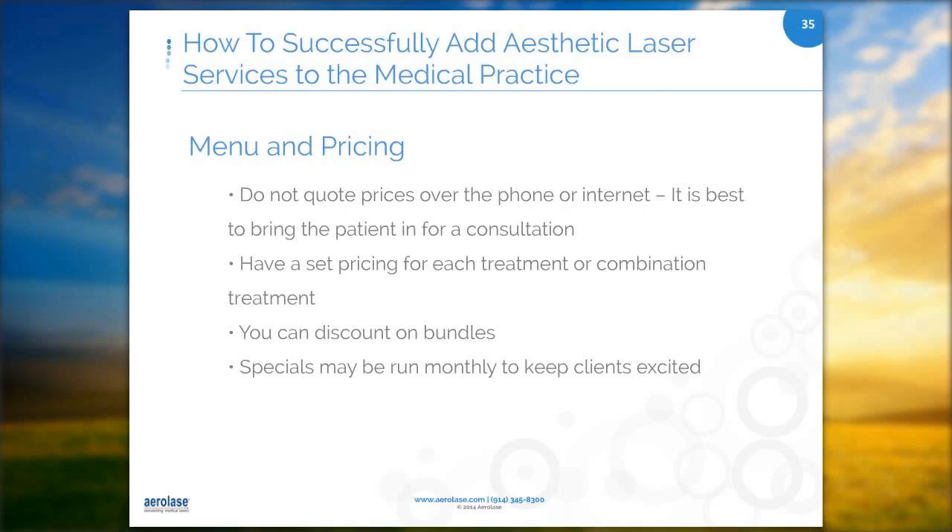It's important to follow some basic steps in preparing the medical office for laser services. We'll go through each of these: website marketing, training, in-office marketing, introduction to current patient base, community outreach, and data retention.